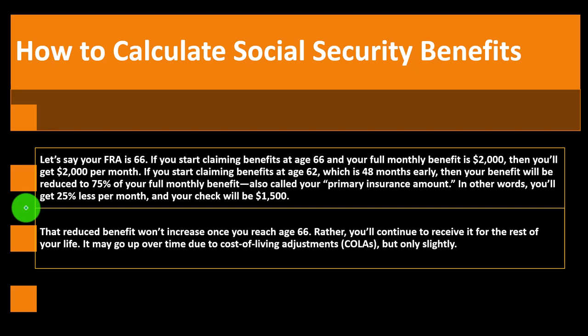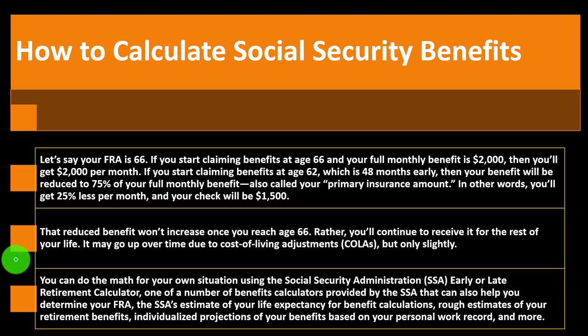You can do the math for your situation using the Social Security Administration's early or late retirement calculator. They have tools on their website to help you punch in numbers and run calculations. The SSA can also help determine your FRA, estimate your life expectancy, provide rough estimates of your retirement benefits, and give individualized projections based on your personal work record. You can supplement these with your own worksheet and run 'what if' scenarios in a spreadsheet.